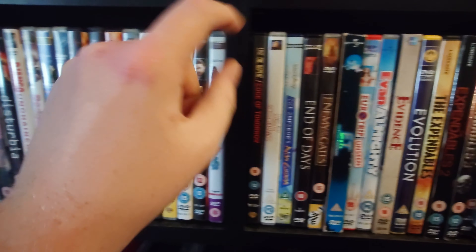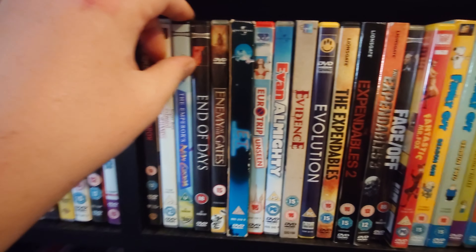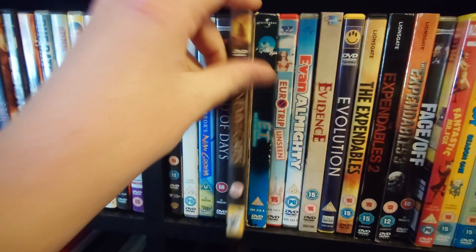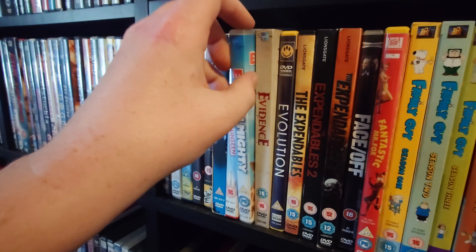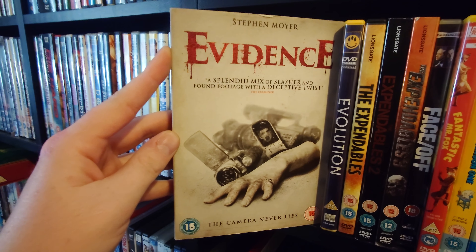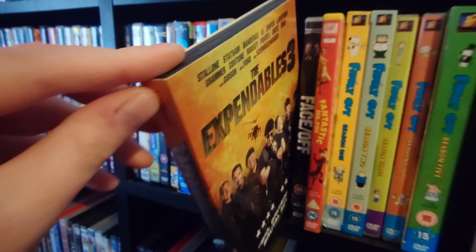East is East. Edge of Tomorrow. Edward Scissorhands. The Emperor's New Groove. End of Days. Enemy at the Gates. E.T. Euro Trip. Evan Almighty. Evidence — I thought this was a really cool horror film with a really good twist. Evolution. The Expendables films 1, 2, and 3 — I'm yet to watch the fourth one.